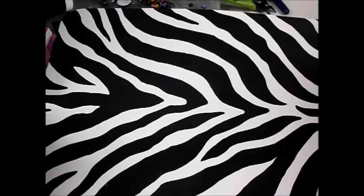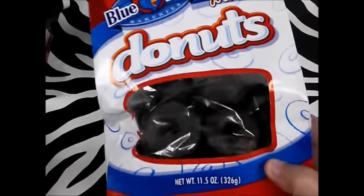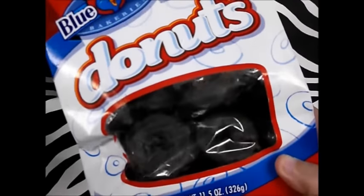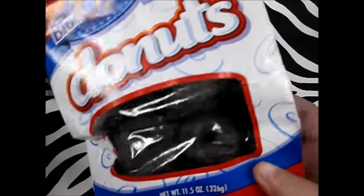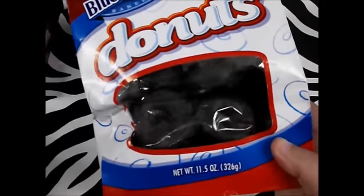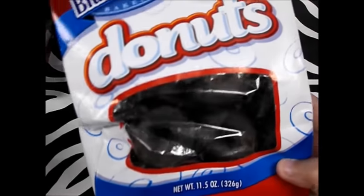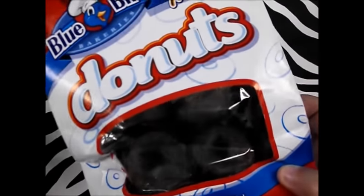Another really good food buy — I happened to find these Bluebird Frosted Donuts that are chocolate for a dollar. These go for at least three bucks in the local grocery store, so I had to have them, and they are not expired — they're good until July, so I know we'll eat them before then.